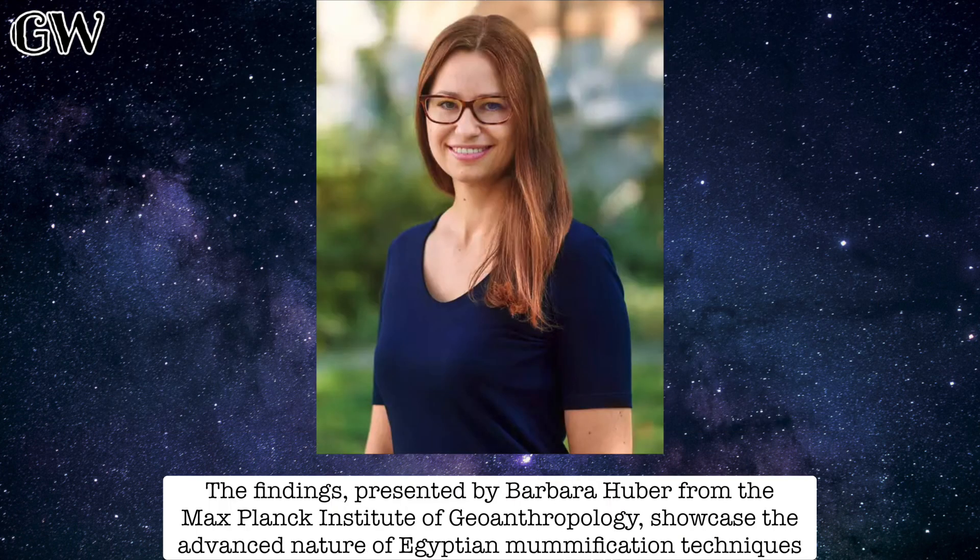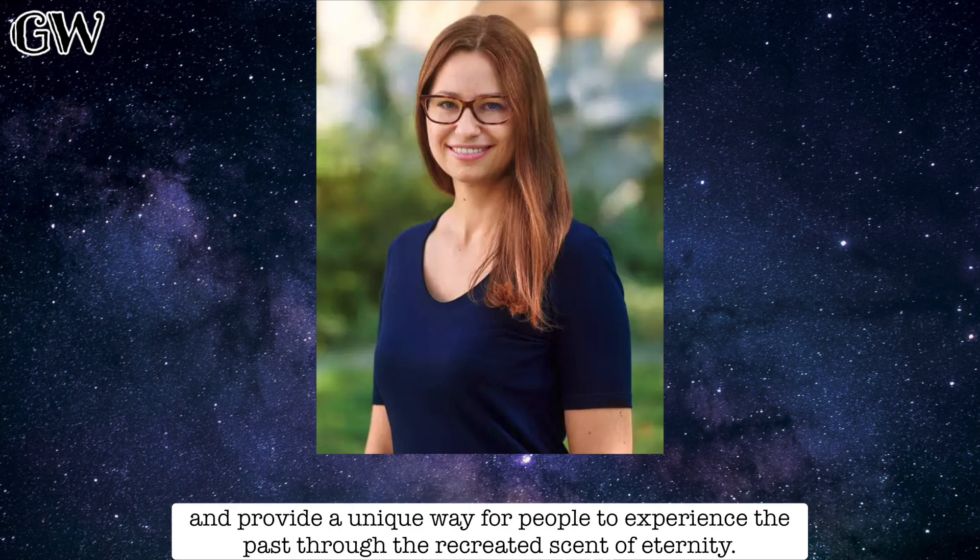The findings, presented by Barbara Huber from the Max Planck Institute of Geoanthropology, showcase the advanced nature of Egyptian mummification techniques, and provide a unique way for people to experience the past through the recreated scent of eternity.